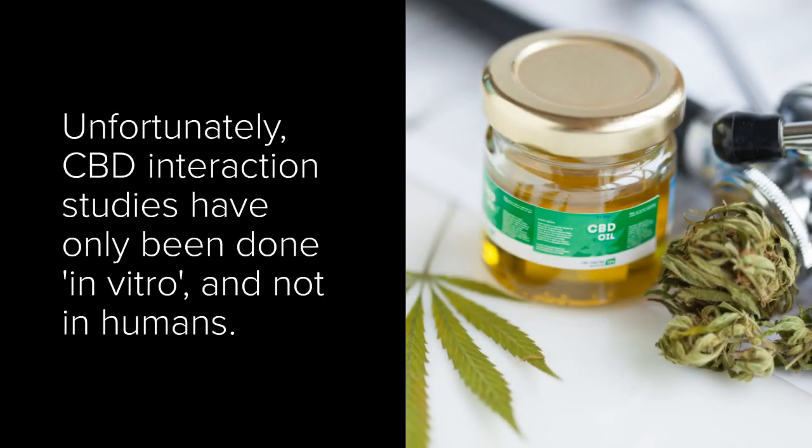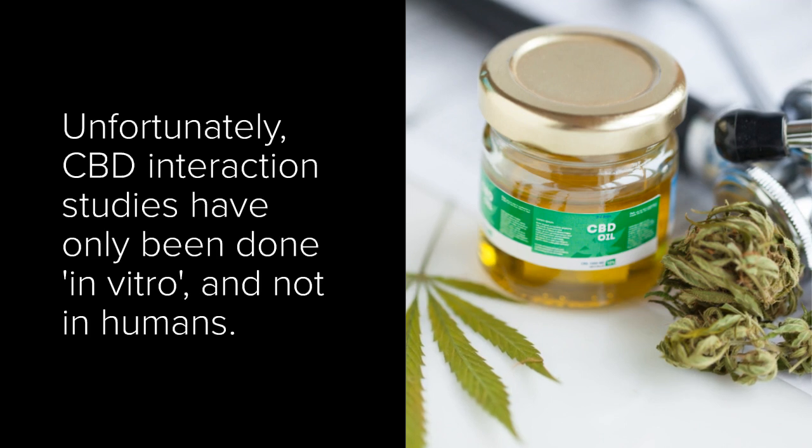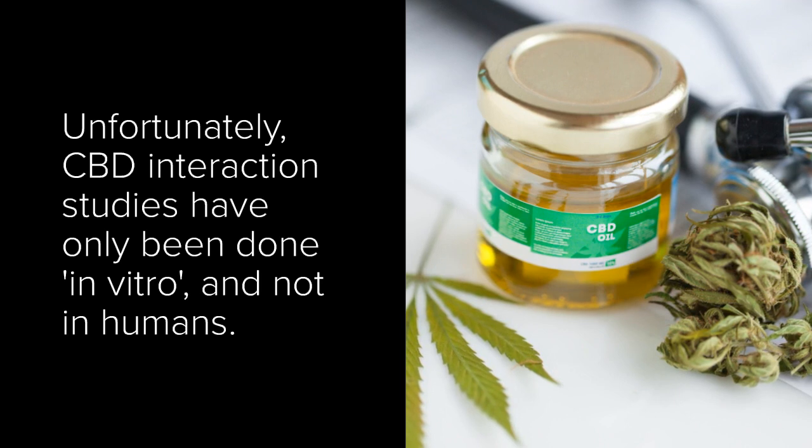Unfortunately, interaction studies with CBD have only been done in vitro, which is in a lab or non-biological setting, and may not have been done in humans. So whether or not the interaction that shows up in the lab regarding CYP2B6 translates to humans is not known.